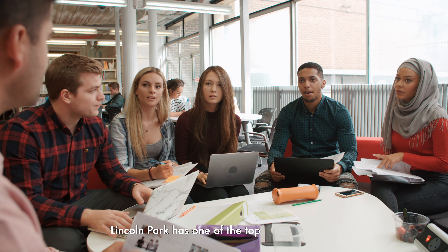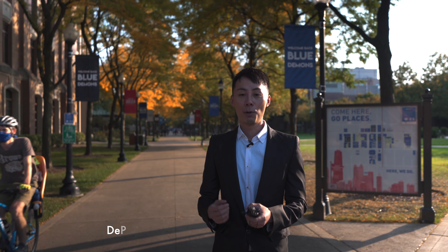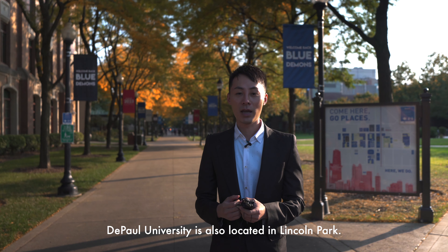Lincoln Park has one of the top school districts. DePaul University is also located in Lincoln Park.